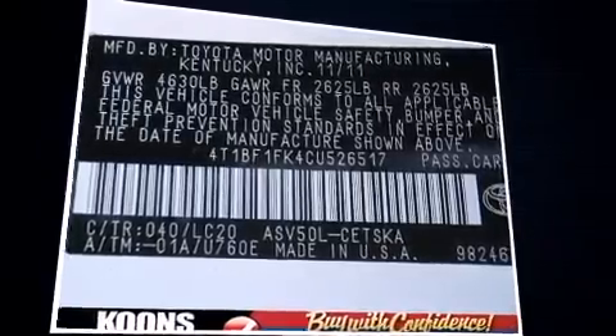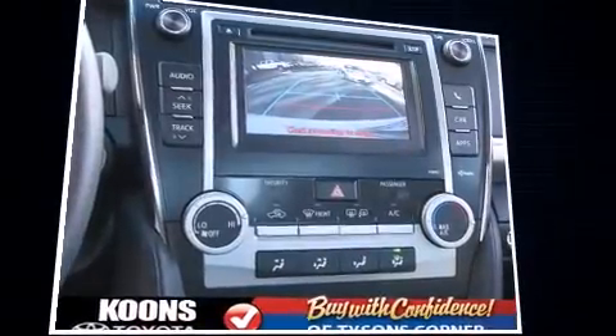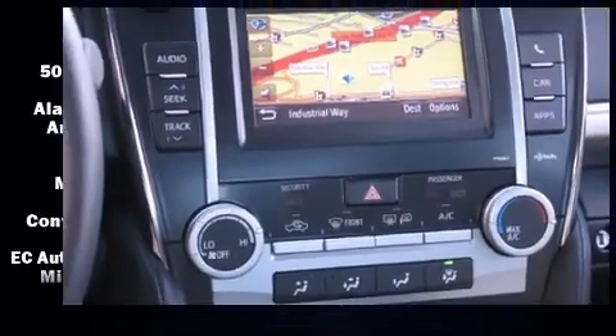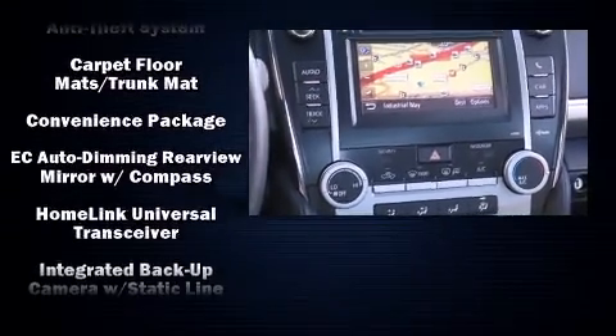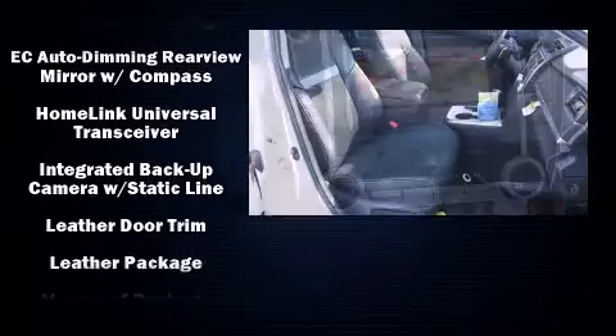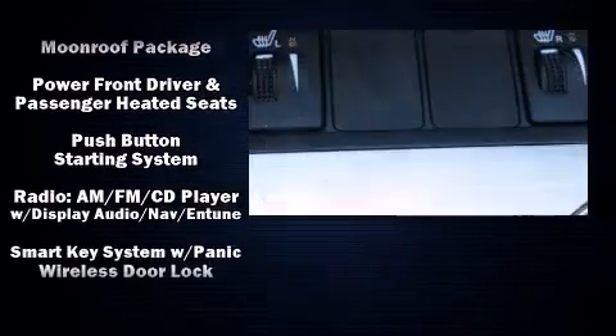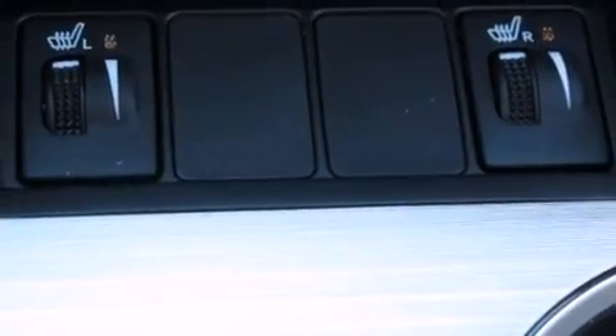Toyota also prioritized safety and security by including dual front impact airbags with occupant sensing airbag, front and rear side impact airbags, brake assist, and four-wheel disc brakes with AVS. This car was designed with safety in mind, allowing you to drive with even greater assurance.